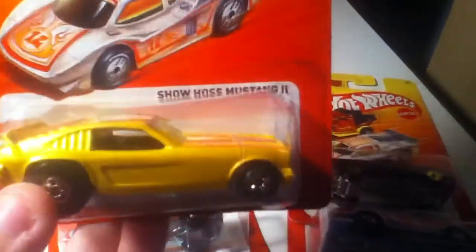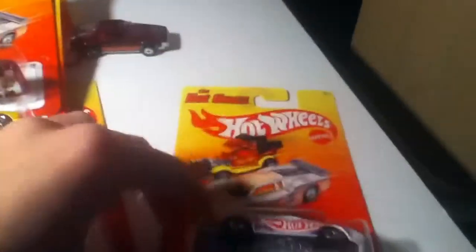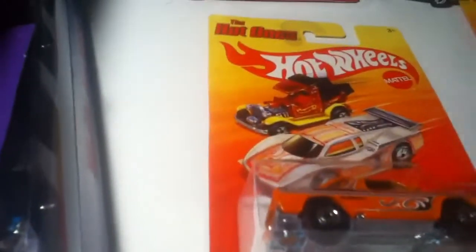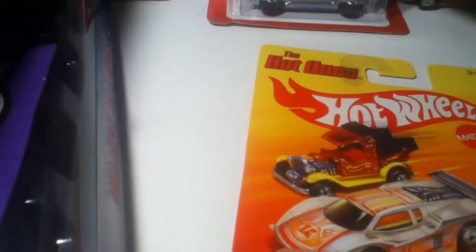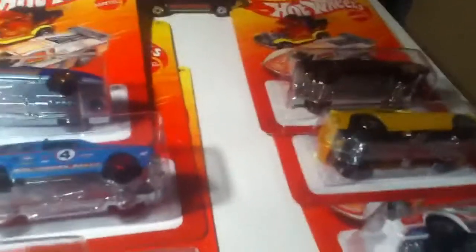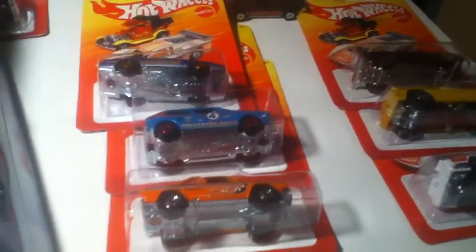I got the Show Haas Mustang II. I like the wheels on it — it has the older style ones. The 82 Dodge Rampage, and then the 86 Ford Thunderbird Pro Stock. I probably wouldn't have got some of these if they were normal priced. I definitely would have got the Subaru, and probably the Supra. But the Firebird, the Golf, the Rampage, and the Mustang I probably wouldn't have got if they weren't on sale — considering they cost like $3 a piece.